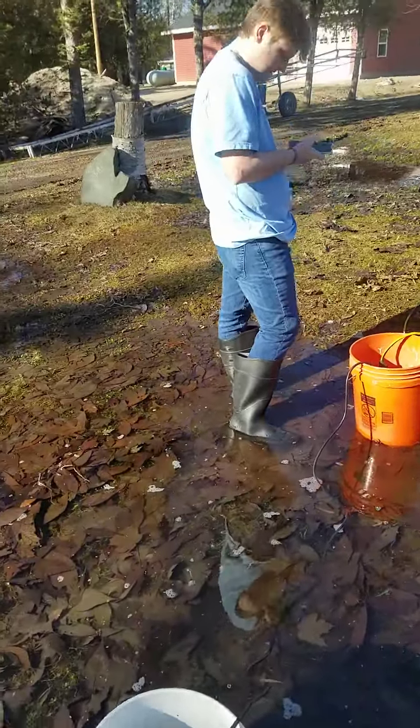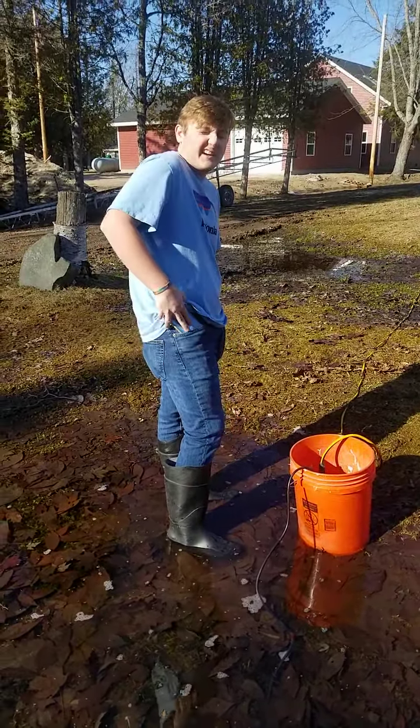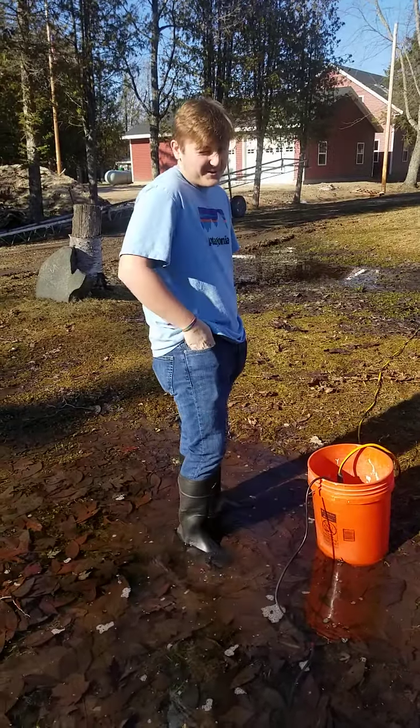Brett, you want to say hi to your aunts? I'm recording you. You want to say hi? Hi Aunt Marianne, Aunt Sue. A little shout out. Grandpa Bob.